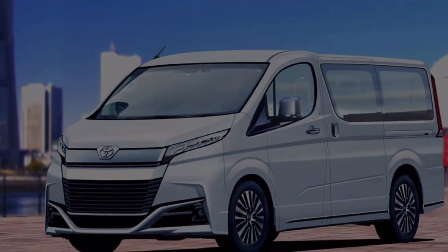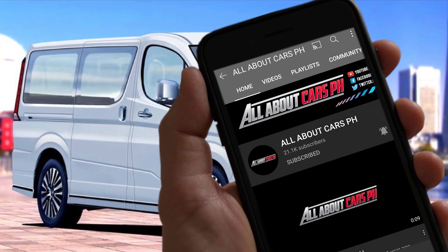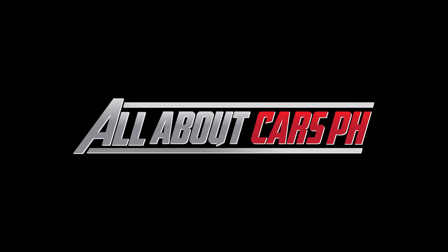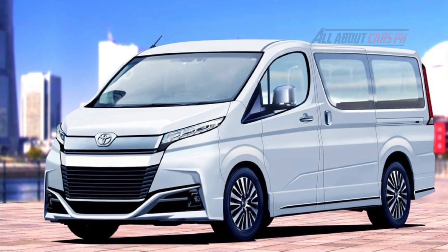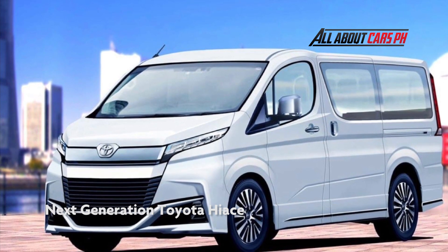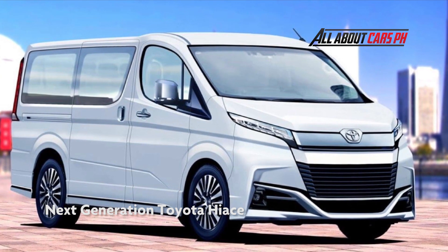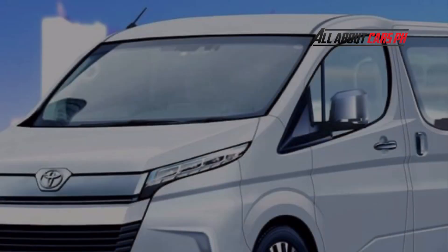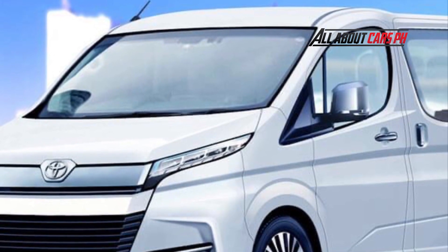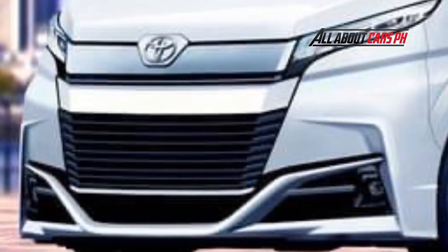Next Generation Toyota Hi-Ace. The first Toyota Hi-Ace has been a driving force in the Japanese commercial van market since its introduction in 1967. With body specifications such as high roof, wide, and long, it is loved not only for commercial use but also as a hobby car. The current model is the fifth generation that appeared in 2004, and although it is a commercial vehicle with a long model life, 17 years have passed at the moment.